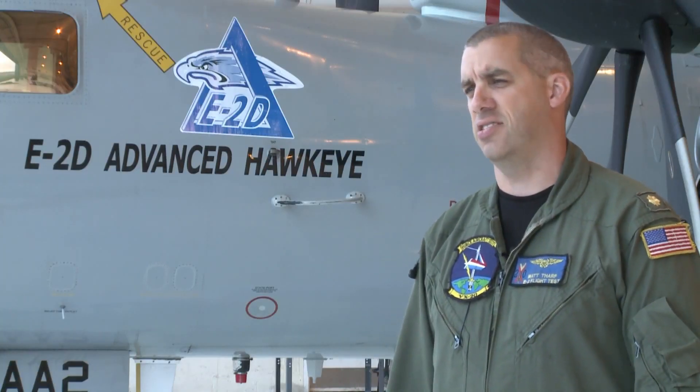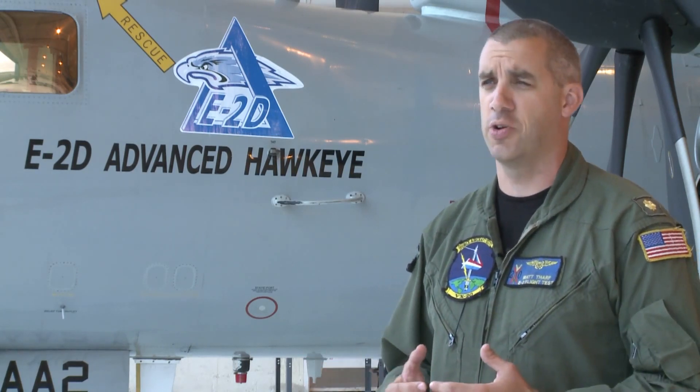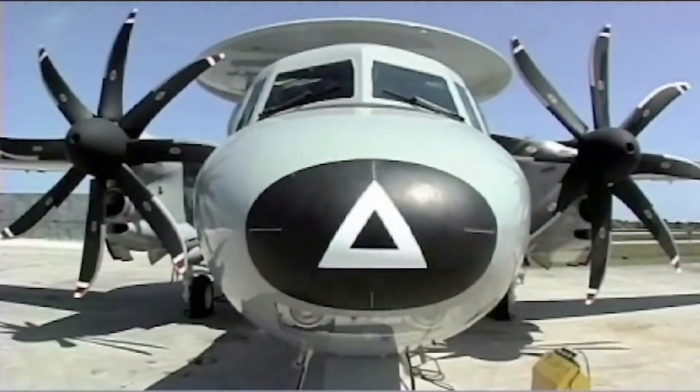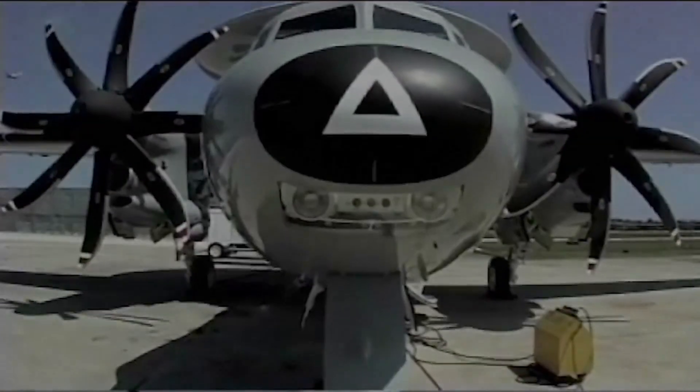Five years from now, people will look back and say the E2D is the standard by which we measure capability excellence within the Navy. We've got the Joint Strike Fighter, we've got the Super Hornet, and we've got the E2D — pretty much the face of the air wings going forward. I hope people will look at this airplane and say it was designed to be something really good, but it's even better than we thought — it is the game-changer that the Navy bought.